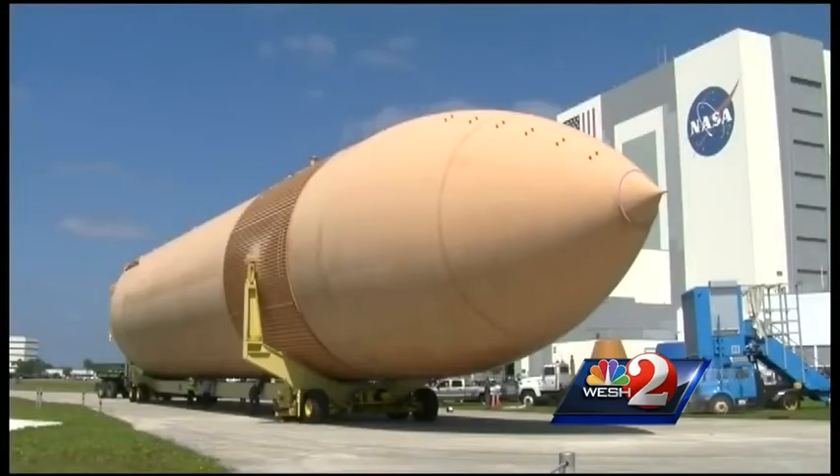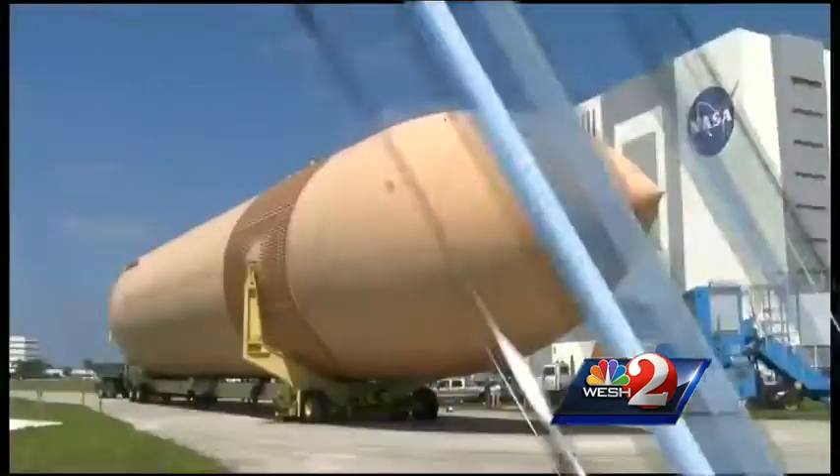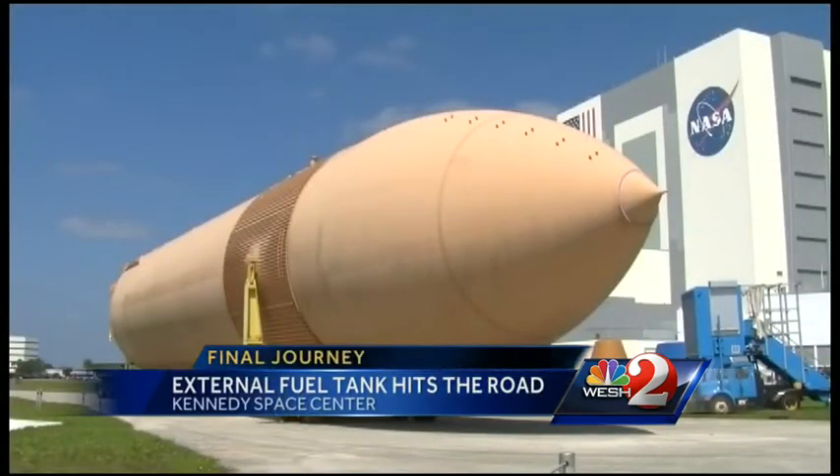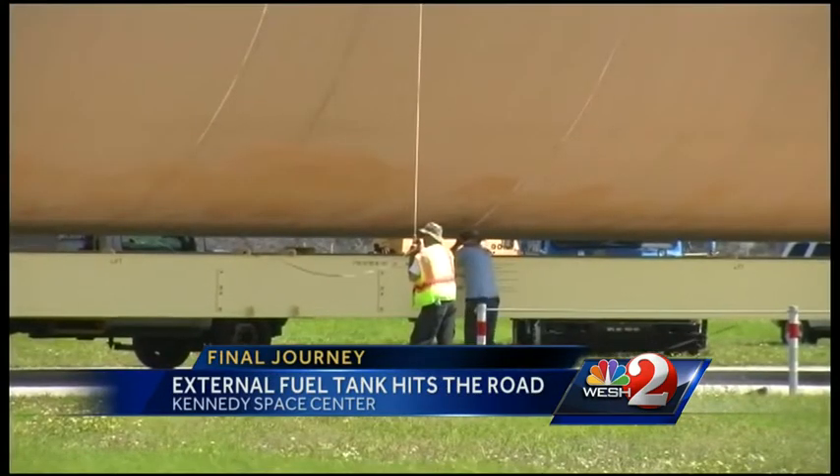The shuttle fuel tank leaves on its final mission. The shuttle is leaving the Kennedy Space Center, but you might have a chance to see it on its final journey. West News reporter Dan Billow tells us the tank is making a spectacular upriver trip to a new destination. It was one of the first shuttle fuel tanks built, used for testing before the first launch, and it's the last one to leave the Kennedy Space Center.